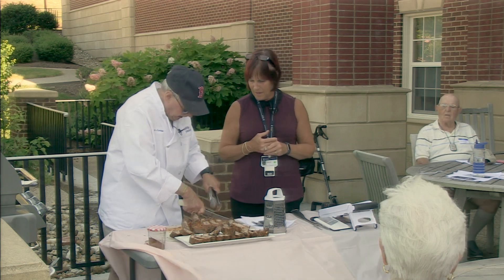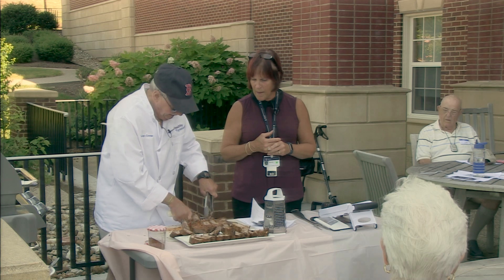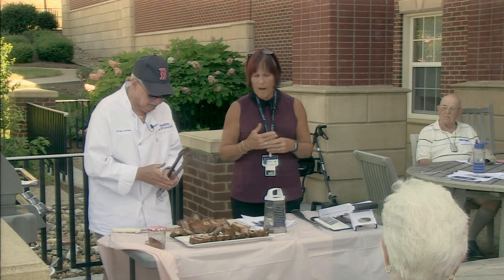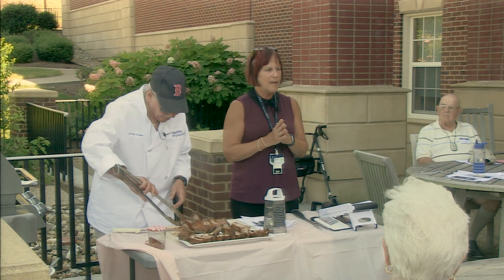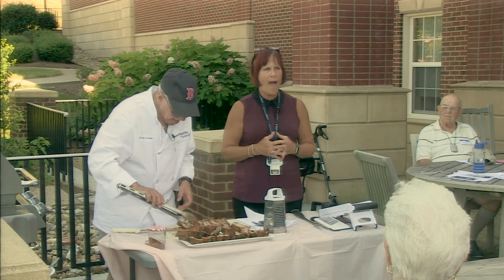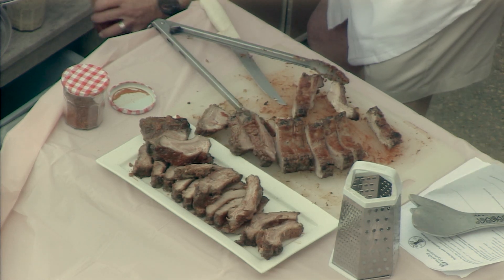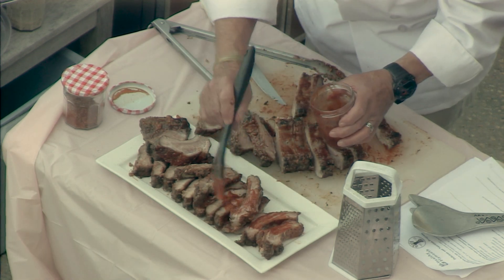We are about ready to start serving samples. One last pitch: we love doing this. Our goal is to provide you with information that you want as well as need. Any thoughts about nutrients you're interested in or foods you'd like to learn more about — let us know and we'll build a show around it, because this is your show.